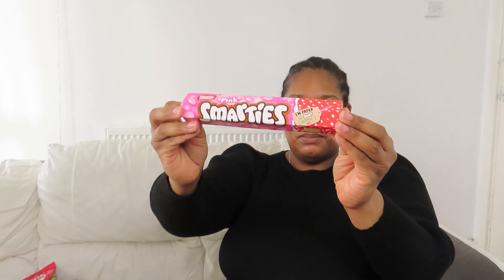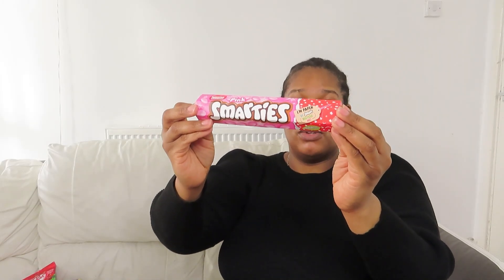I picked up these pink Smarties as well, which I thought was a great buy — obviously 50p. The date on this one is even longer, actually until November, so that's great.